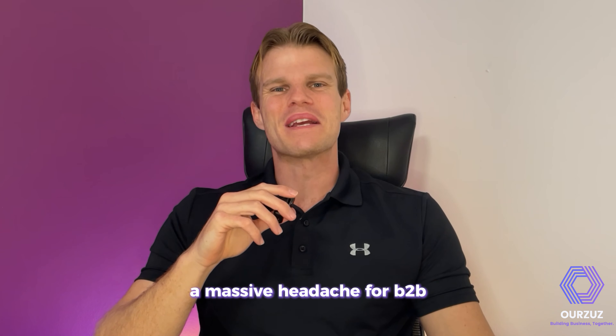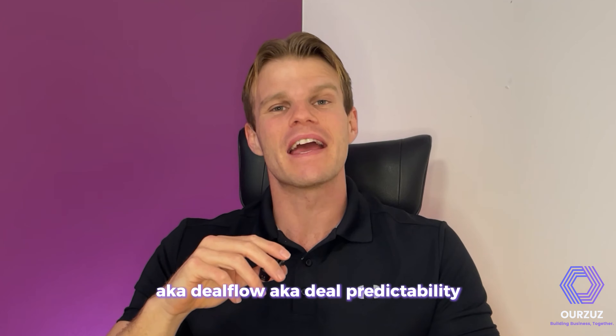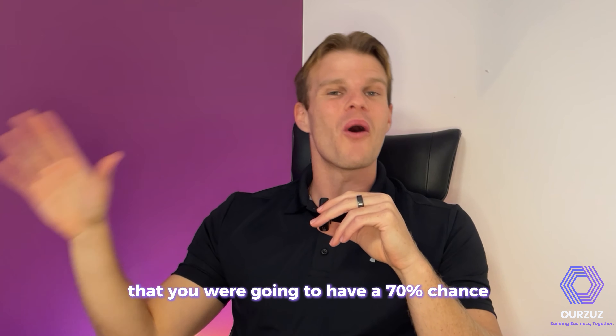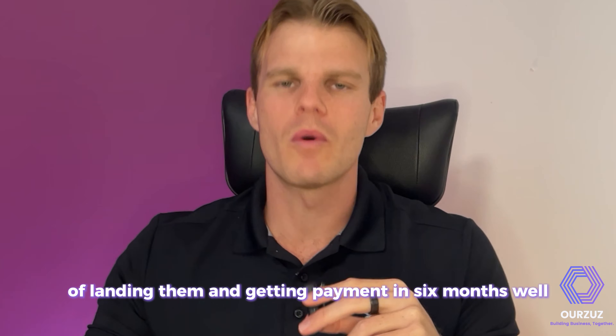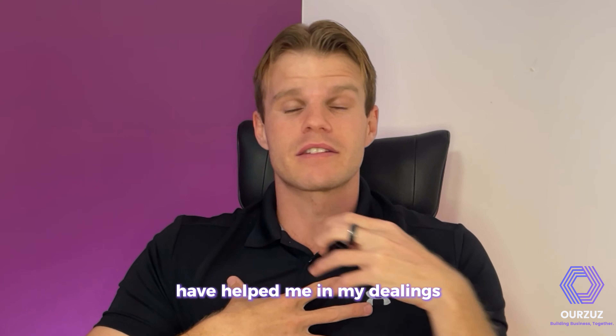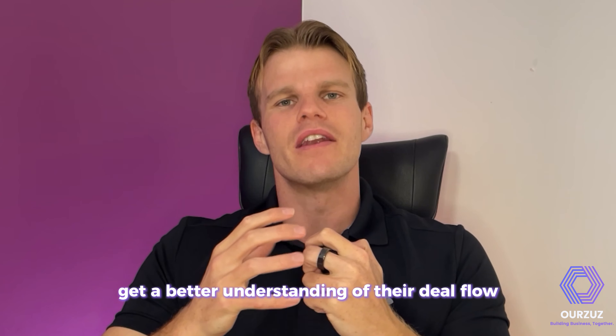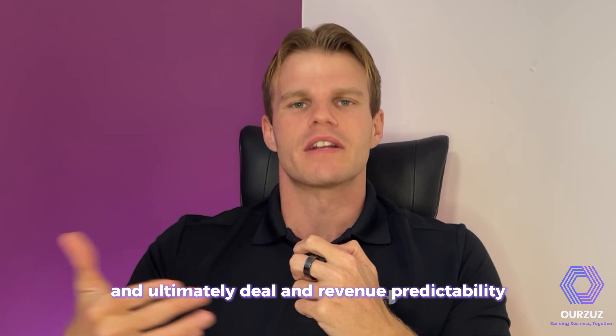A massive headache for B2B sports technology company owners is cash flow, also known as deal flow and deal predictability. Imagine if you were giving someone a demo and you knew, based on your data, that you had a 70% chance of landing them and getting payment in six months. The principles I'm going to lay out today have helped me and other companies get a better understanding of their deal flow and ultimately revenue predictability.